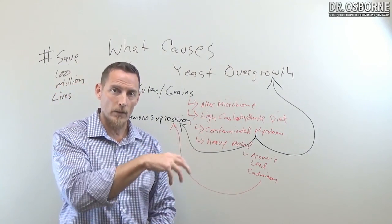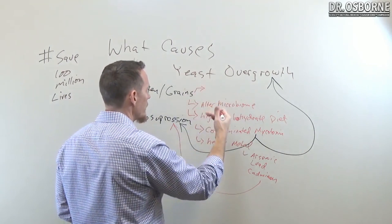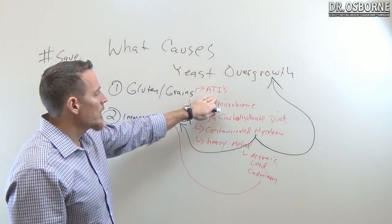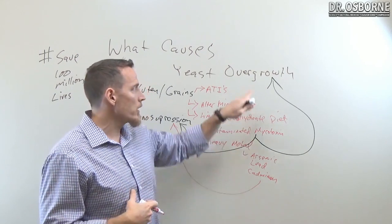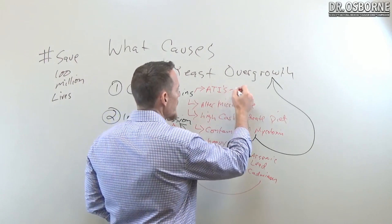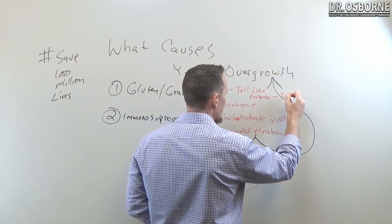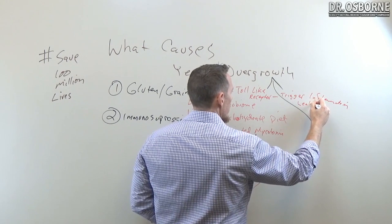There are other big reasons to avoid grains if you're trying to prevent yeast recurrence. Grains — particularly wheat — contain a family of proteins called ATIs, amylase trypsin inhibitors. ATIs can shut down your digestion, making it harder to digest food. Poorly digested food in the gut gives yeast more fuel. ATIs also interact with a special receptor in the gut called a toll-like receptor, triggering inflammation and leaky gut over time — and this is not a gluten response; it's a separate mechanism.